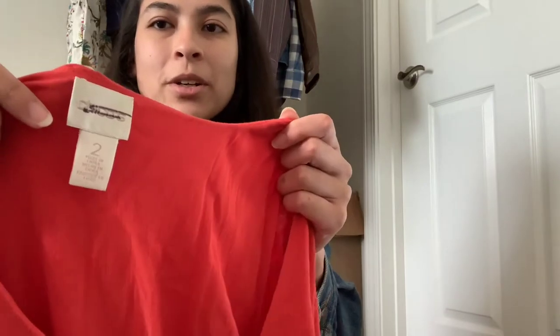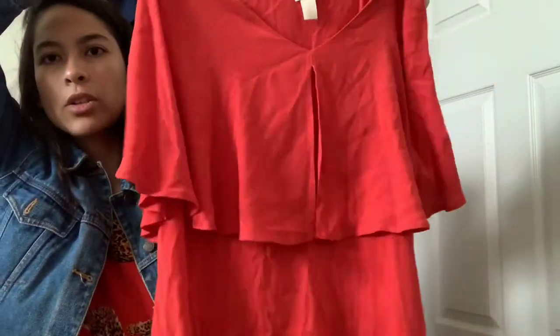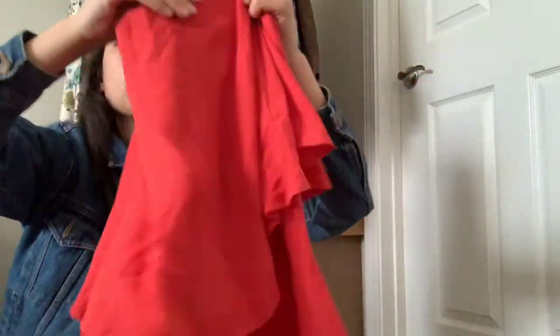Next up is Chico's, size two, which equates to a large I believe. It's got this really cute flounce detail. It's nothing special, but it just looks really beautiful — the color. So I figured why not, and it's a larger size.